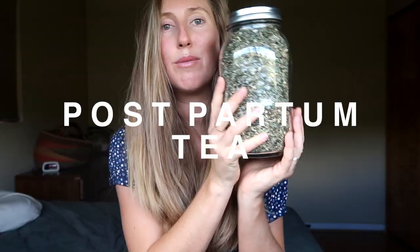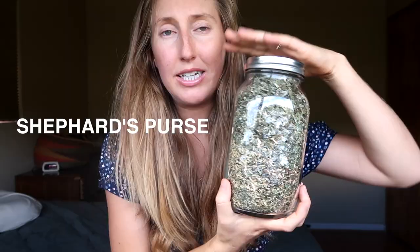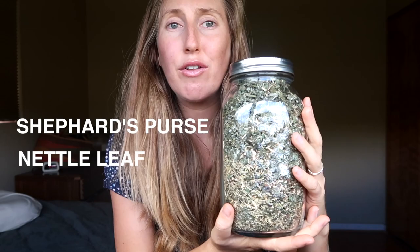Postpartum tea is also really helpful for healing and helping your uterus contract. My midwife recommended this for Sandy, and I drank a whole quart a day for four to six weeks after she was born. The mixture is shepherd's purse, nettle leaf, raspberry leaf tea, and dandelion root. If you don't have a loose-leaf tea shop nearby, your local organic grocery store should carry postpartum tea with a similar mix of ingredients.